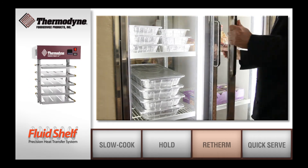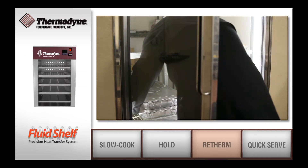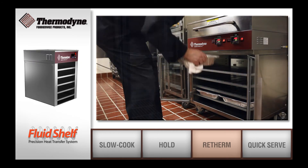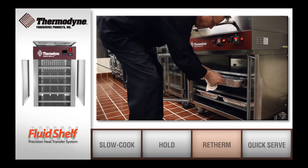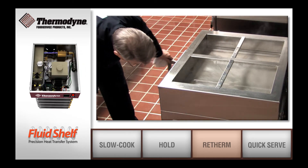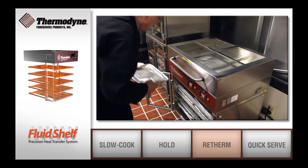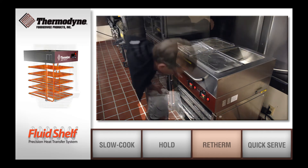With Thermodyne, re-thermalizing food has never been easier. Quickly re-thermalize food products to perfection with even heat distribution throughout the cabinet. Perfect for any pre-cooked products, our units can re-therm and hold fresh foods for hours without any effect on the quality.